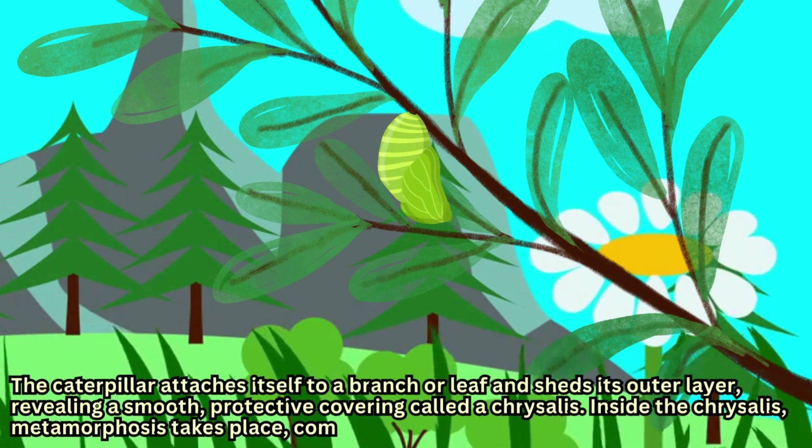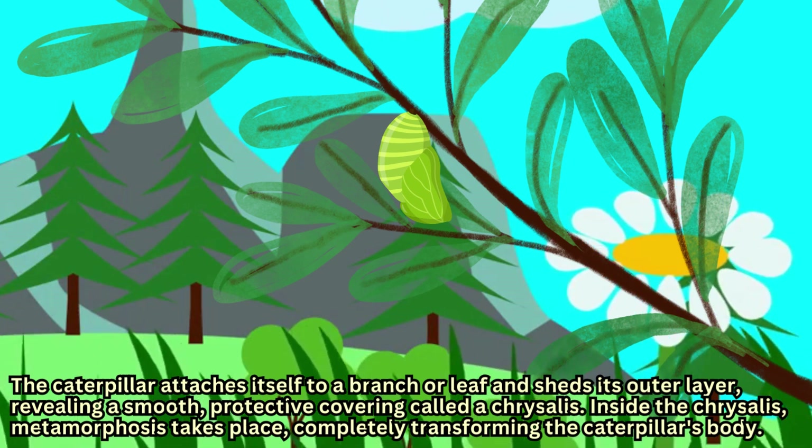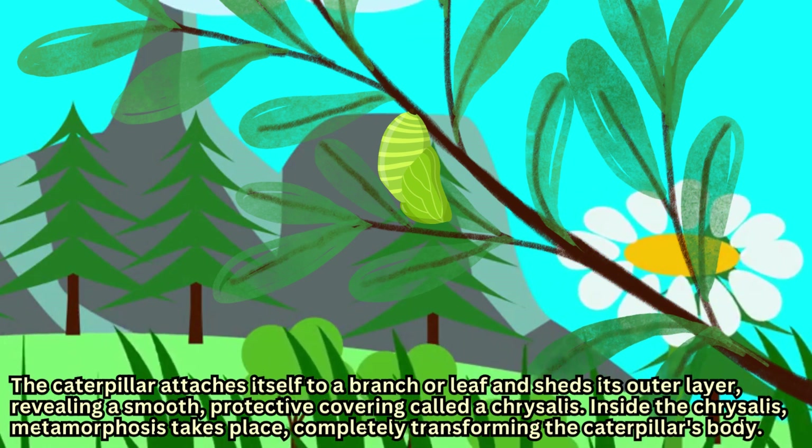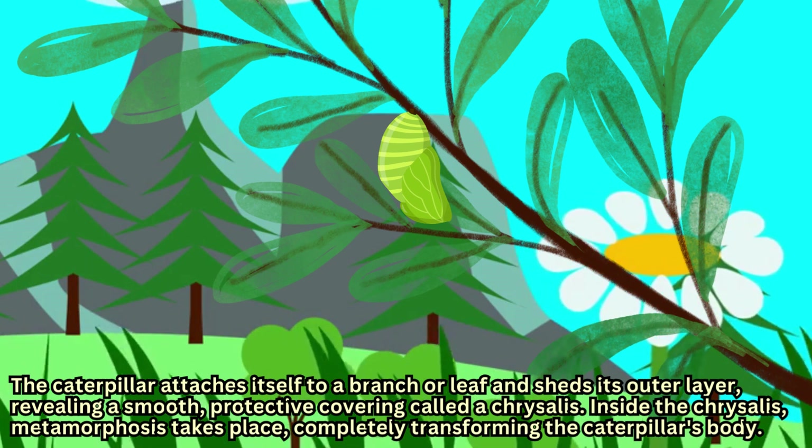The caterpillar attaches itself to a branch or leaf and sheds its outer layer, revealing a smooth, protective covering called a chrysalis.